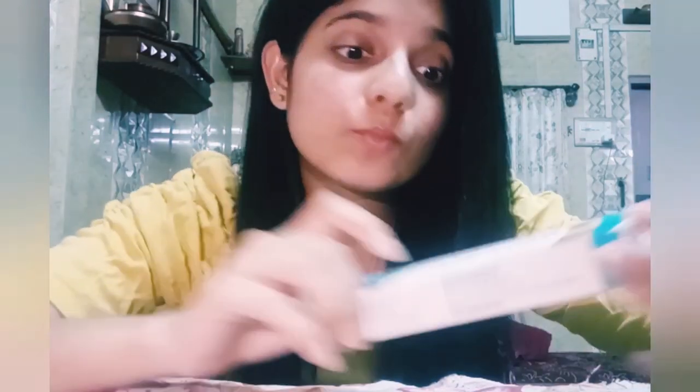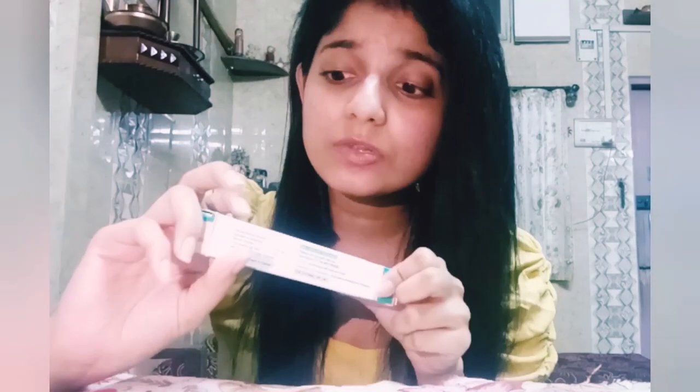One more product is benzoyl peroxide gel — it's very useful for those who have pimples. I also used the benzoyl peroxide face wash previously. It helps dry your skin and is great for oily skin. To apply, just put it all over your face before going to bed, keep it for 15 to 30 minutes, then wash it off and go to sleep.